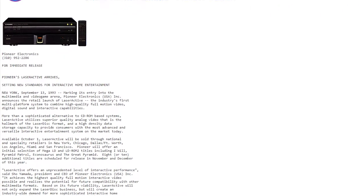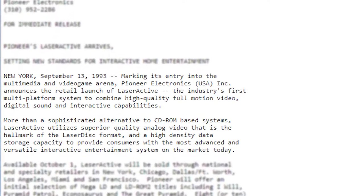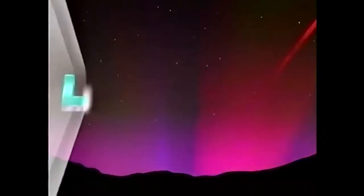The beginning of a press release at launch sums up things nicely. Marking its entry into the multimedia and video game arena, Pioneer Electronics Inc. announces the retail launch of LaserActive, the industry's first multi-platform system to combine high-quality full-motion video, digital sound, and interactive capabilities. More than a sophisticated alternative to CD-ROM-based systems, LaserActive utilizes superior quality analog video that is the hallmark of the LaserDisc format, and a high-density data storage capacity to provide consumers with the most advanced and versatile interactive entertainment system on the market today.